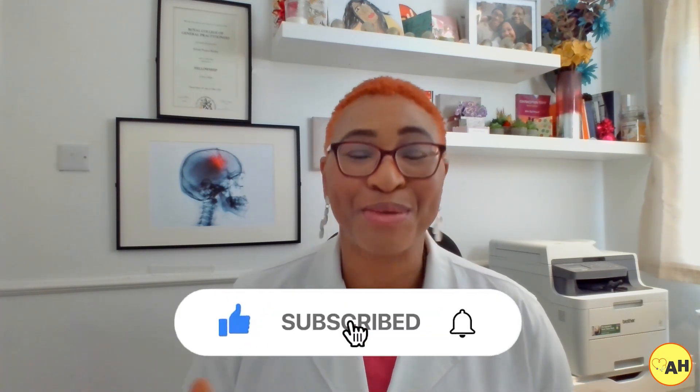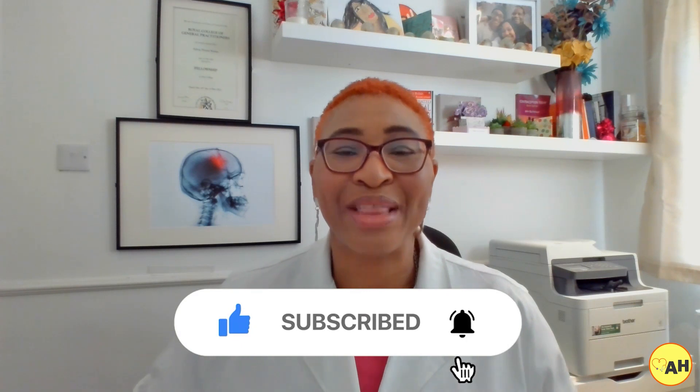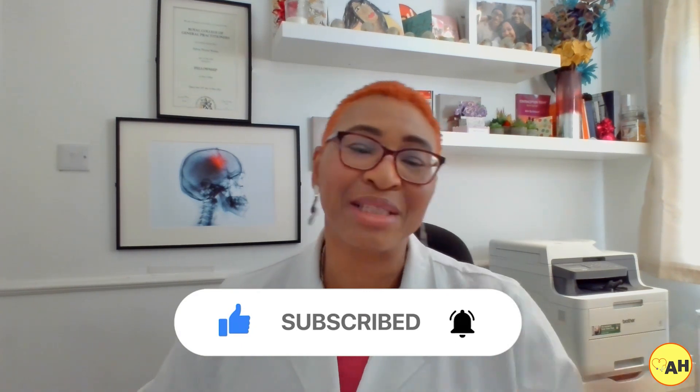If you like this video, please subscribe to the channel and follow us on all our social media platforms — we are at Ask Away Health on Twitter, TikTok, Facebook, and Instagram.